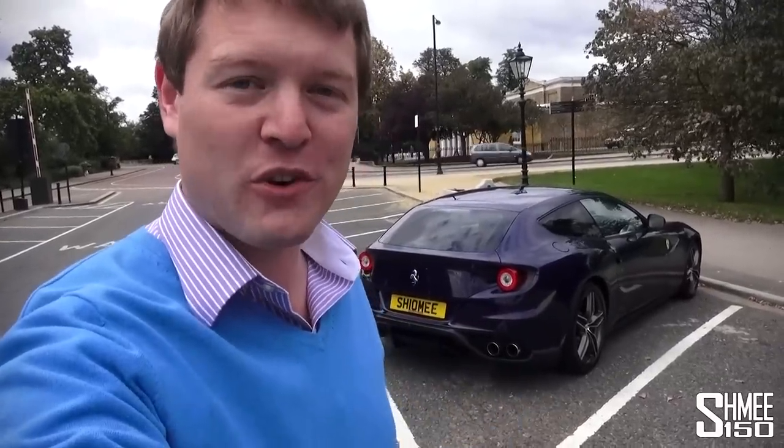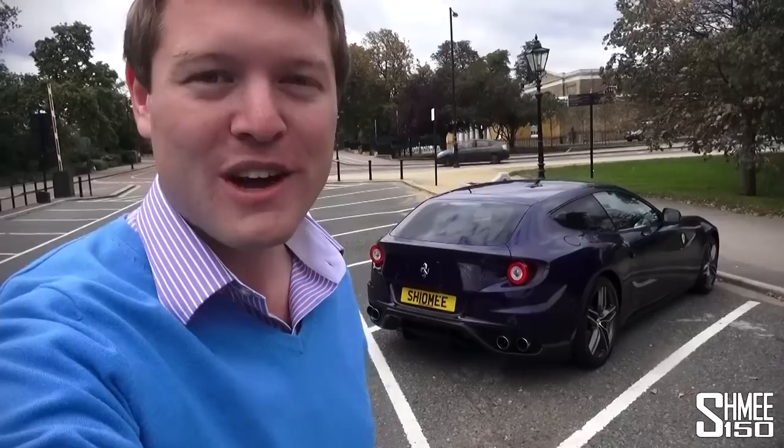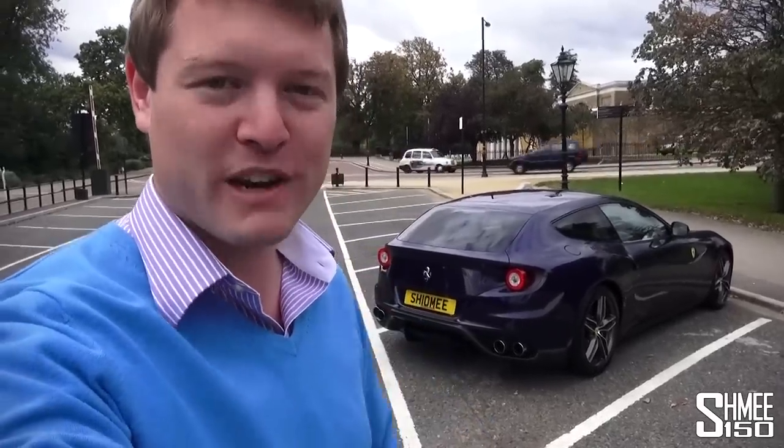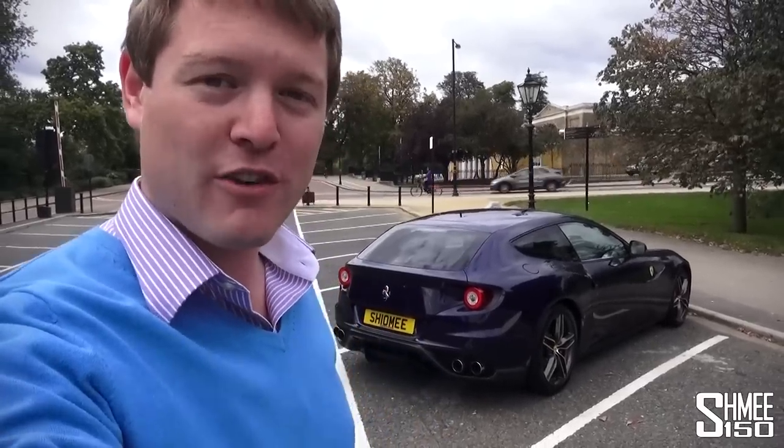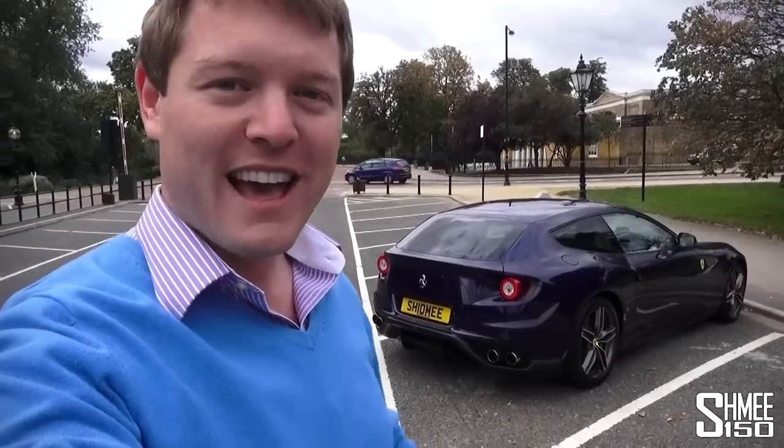Hi guys, I'm Shmi and today I'm going to give you an introduction, kind of induction tour to my new car - the Ferrari FF - that I collected a couple of days ago from the dealership. Hopefully you watched the video of the collection experience because that was a pretty special day. I hope I surprised you all by unveiling a new Shmi-mobile as a Ferrari, and the FF of all cars too. I love it - I've done a couple of hundred miles in it so far.